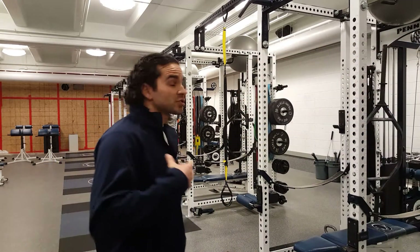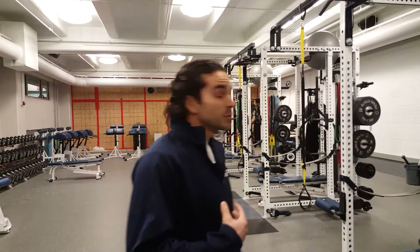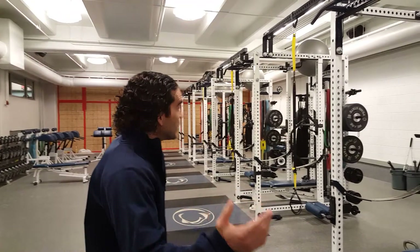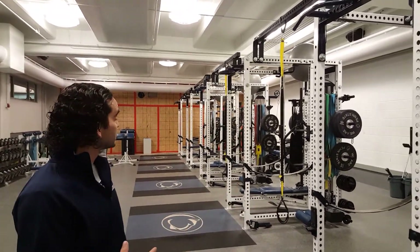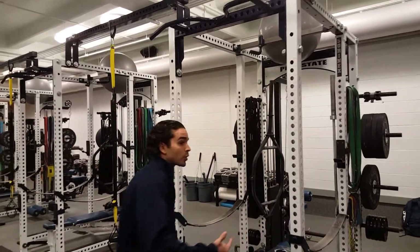This is Rec Hall. This is one of the facilities that teams on campus can train out of. I work with fencing and a couple other teams on campus. A few years ago, we actually just renovated this place, so we got the entire room. We have nine — we used to have ten — custom Sorinex racks. Everything is uniform across the board.